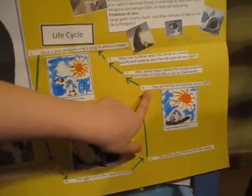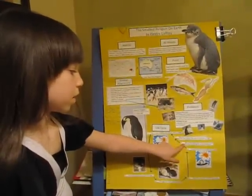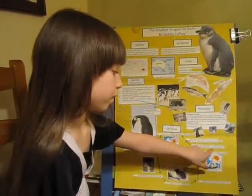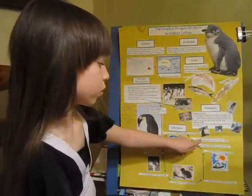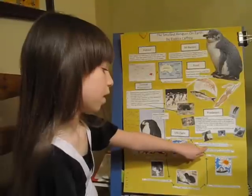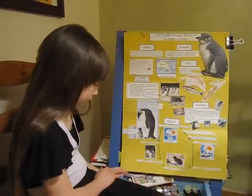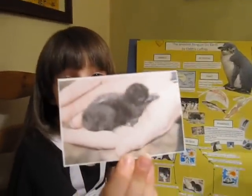They are fed by one parent every night. After about seven weeks, the young penguins are ready to start life at sea by themselves. After about two to three years, the chicks are young adults and ready to start the life cycle all over again. And this is how small a baby penguin is.